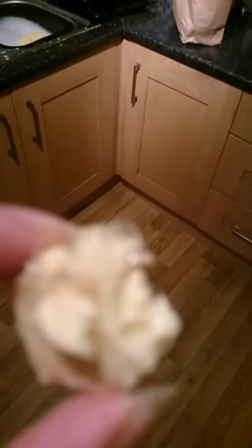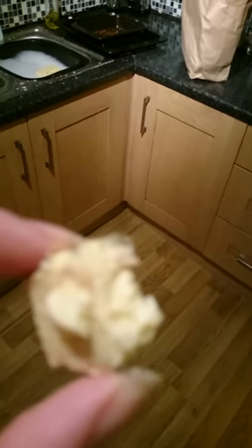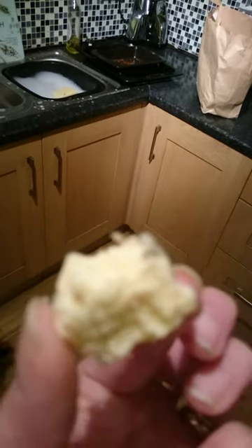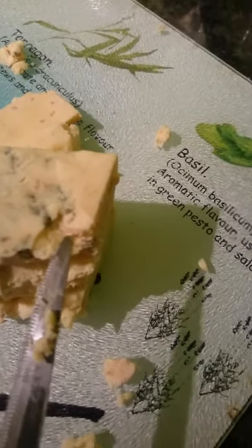I'm chopping up my Stilton and there are shiny pink worms in it. I don't know if you can see that very clearly. It is a pink disgusting worm. They are all over it. See that there? I'm not going to touch it with my finger. That is a pink worm. It is disgusting.